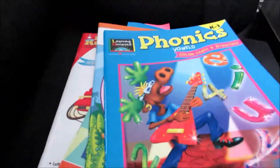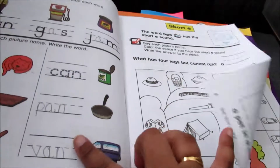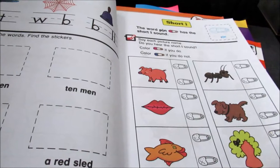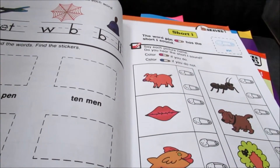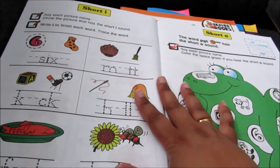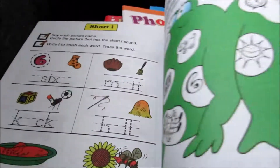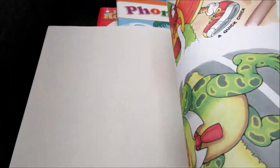Just to show you what's on the inside — some of these books have already been used because they're from my sister-in-law. I'm not sure if it was my nephews that used it and then my niece and then came to me or what, but it's still usable. There are a lot of pages that have not been done. I will go through this with her after school just to get her going.